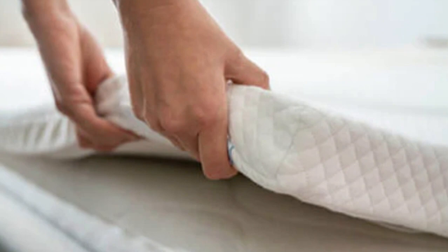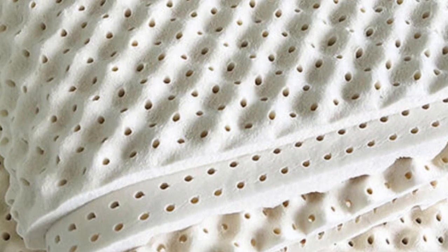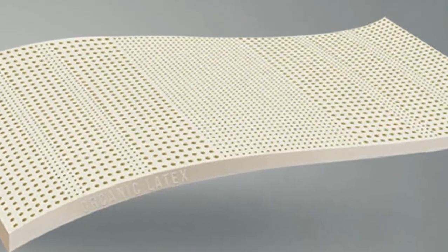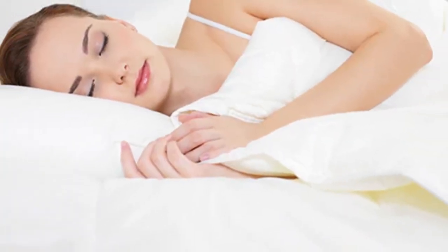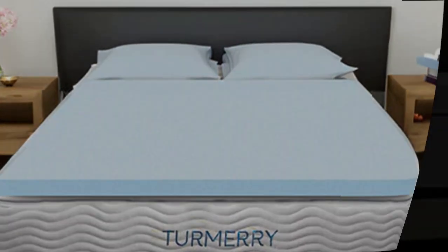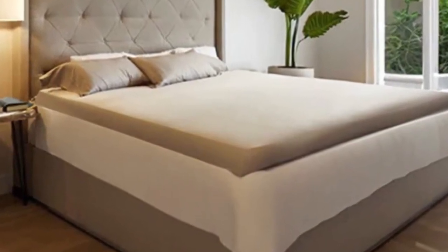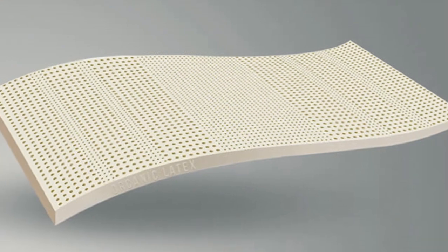The topper is available in 2-inch, 3-inch, or 4-inch thickness. The 2- and 3-inch toppers are one-sided and available in all four firmness levels, while the 4-inch model is flippable with one soft side and one medium side. Side sleepers may want a softer feel for enhanced cushioning at the hips and shoulders, while back and stomach sleepers will probably prefer a firmer feel. A thicker profile is recommended if your mattress has heavy wear and tear. Hot sleepers should stay cool thanks to latex's natural cooling properties and responsiveness.